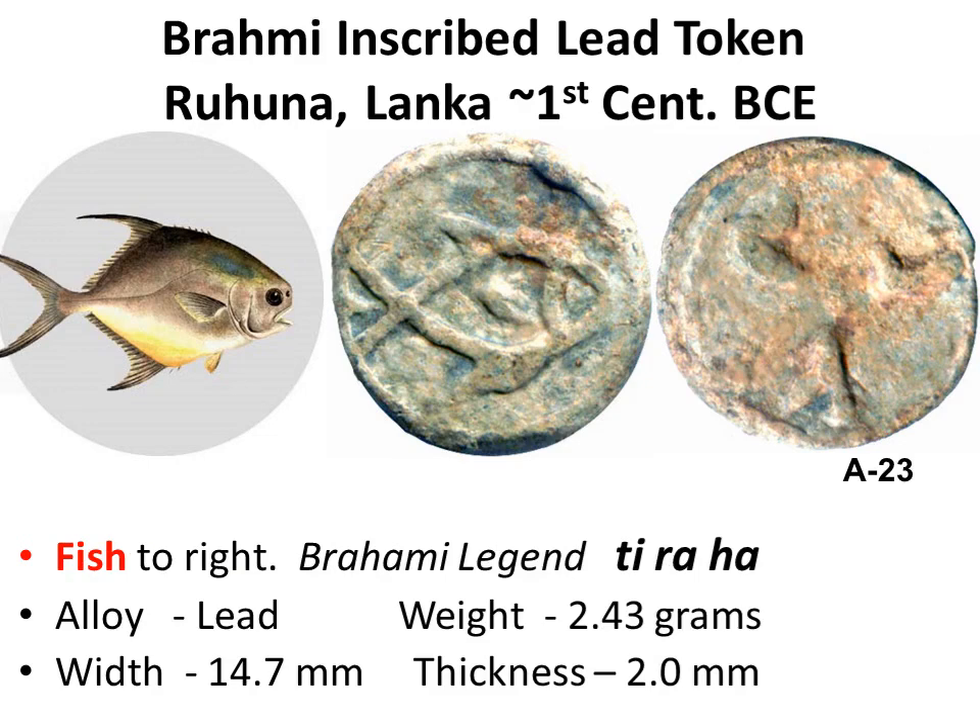The instantly recognizable symbol for a fish, as seen on the obverse, can be matched with a photograph. As it does not uniquely identify the fish type, such comparisons are not useful. On the reverse, there are three Brahmi akshara.